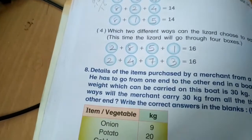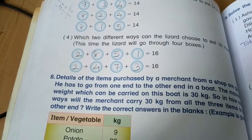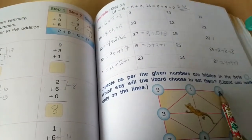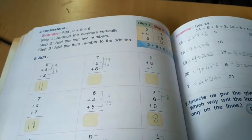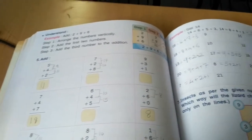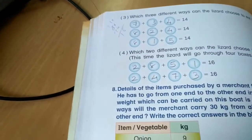Which 2 different ways can the lizard eat 16 insects? Way 1 uses 2, 8, 5, 1 — 8 plus 2 is 10, plus 5 is 15, plus 1 is 16. Way 2 uses 2, 4, 7, 3 — 7 plus 3 is 10, plus 4 is 14, plus 2 is 16. This is how the lizard can eat 16 insects.